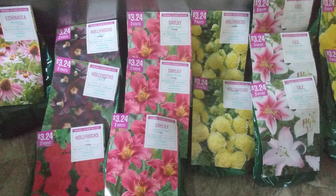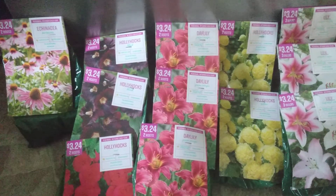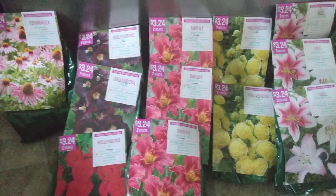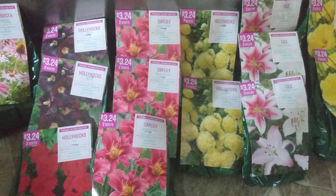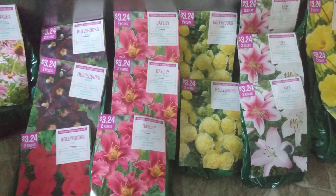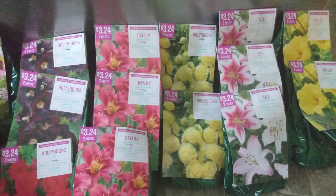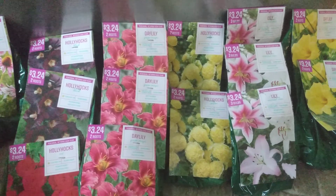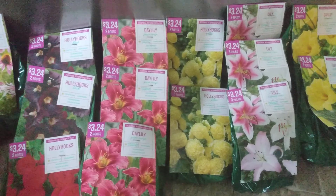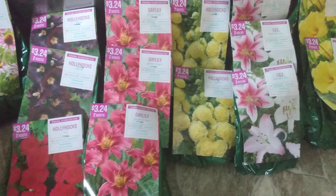I just want to encourage you guys to check around and look for things when they're on sale. It's an easy way that you can add to your flowers. I was really interested in planting things that were perennial, because they come back year after year. So this is a $14 investment that will return $45 worth of flowers year after year.